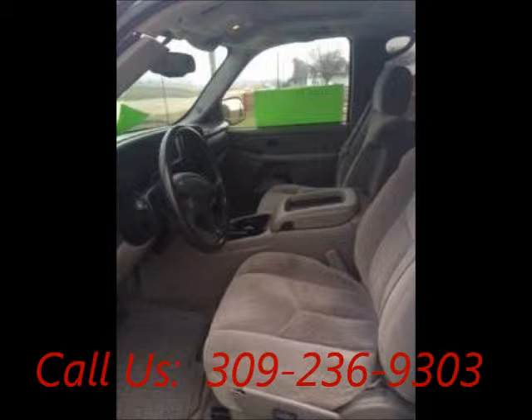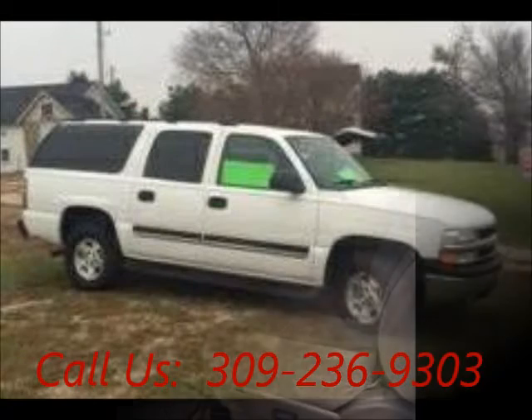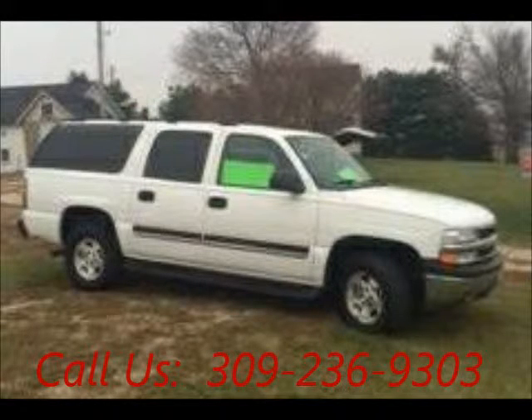Mileage 104,500. Airbag driver, airbag passenger. Price of this good condition vehicle is $9,000.